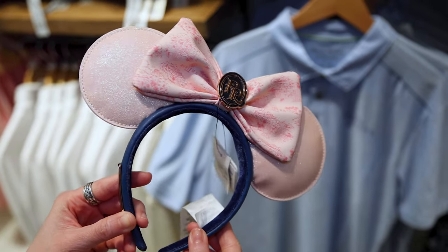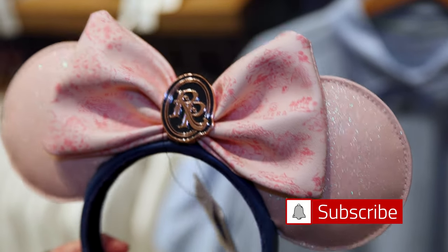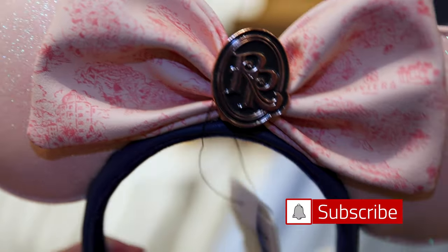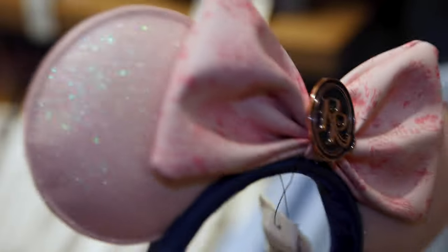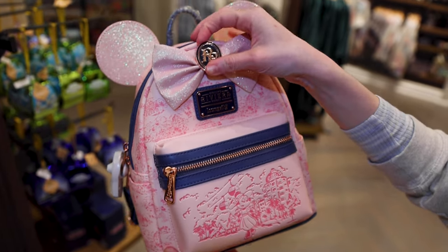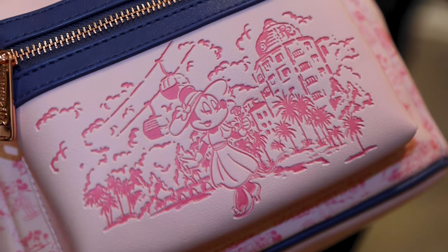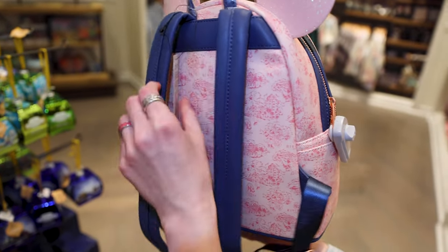They have their official Loungefly ears in a leatherette material with glitter — I love the shade of pink. In the bow, we have little imprints of Mickey and Minnie with the Riviera logo. The little Riviera pin is in the middle, and the headband is dark blue with the Loungefly plaque — $45. And the gorgeous Loungefly backpack says Disney's Riviera Resort — debossed on the pocket is Minnie Mouse with a rose, the Skyliner, and the resort in the background. So chic. This one is $88, and the inside is pink with a hidden Mickey and the Riviera Resort logo.